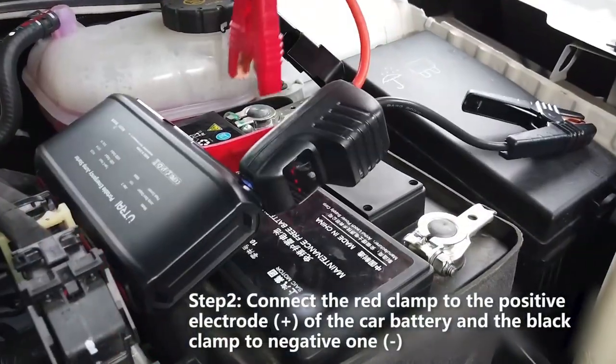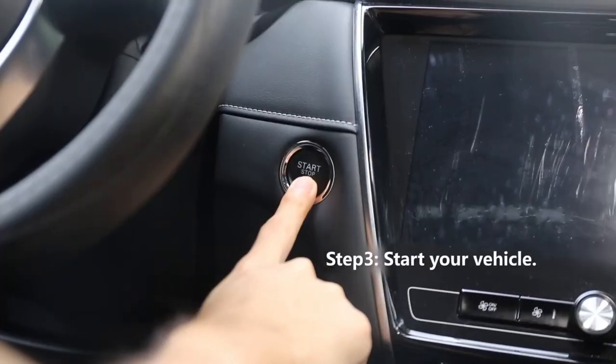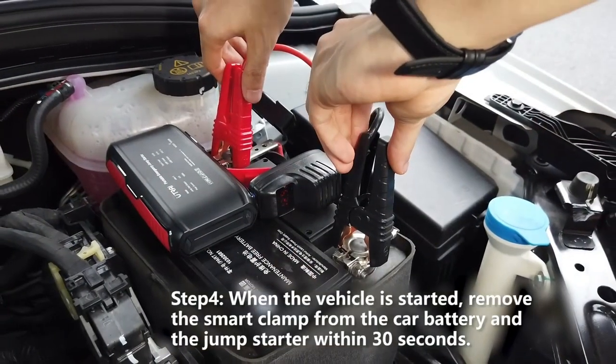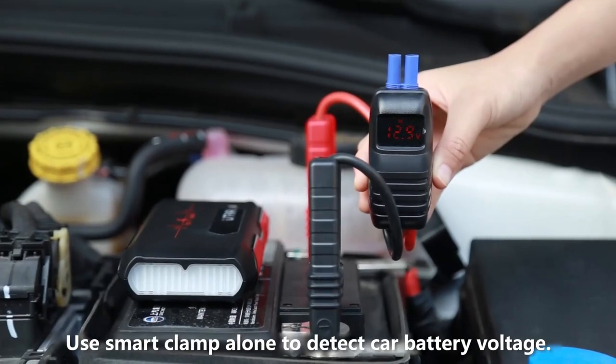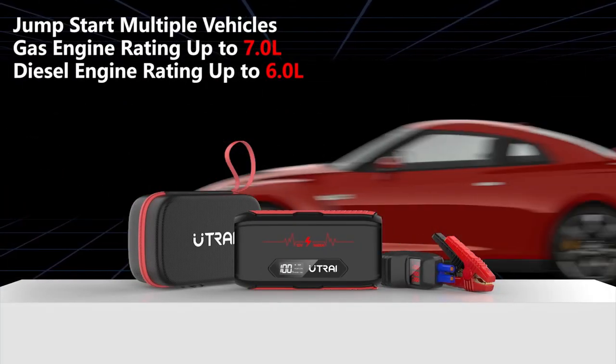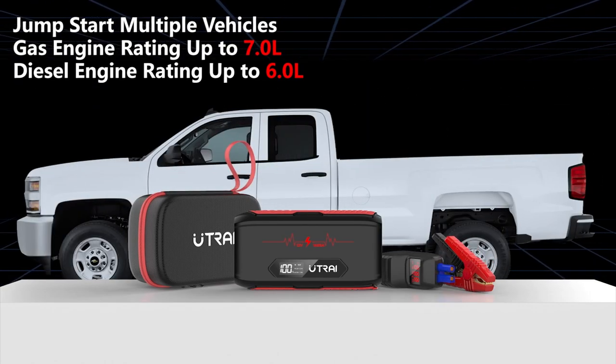The jump starter features a built-in LED light that can be used as a flashlight, strobe, or SOS signal in case of emergencies. The jump starter also comes with a smart clamp that provides protection against overcurrent, short circuit, overload, and overvoltage, ensuring safe and reliable use.